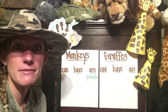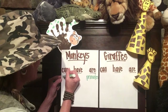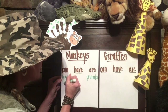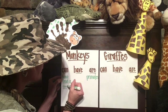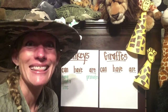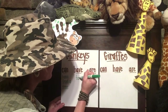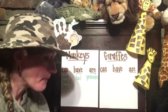Monkeys can hang from a tree. Yes, they can. So let's write that — hang from a tree. Monkeys can hang from a tree. What's something that they have? They do have a tail. We could write the word tail here. Can you think of anything else that we could add to our monkey chart?